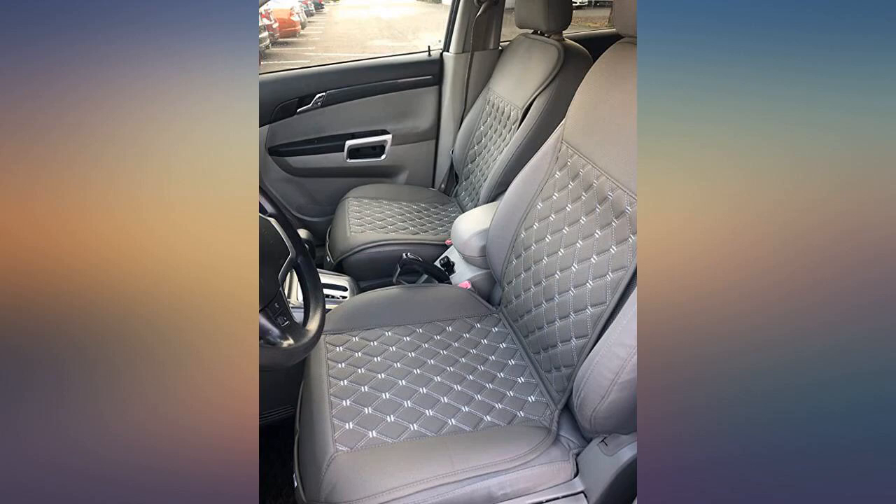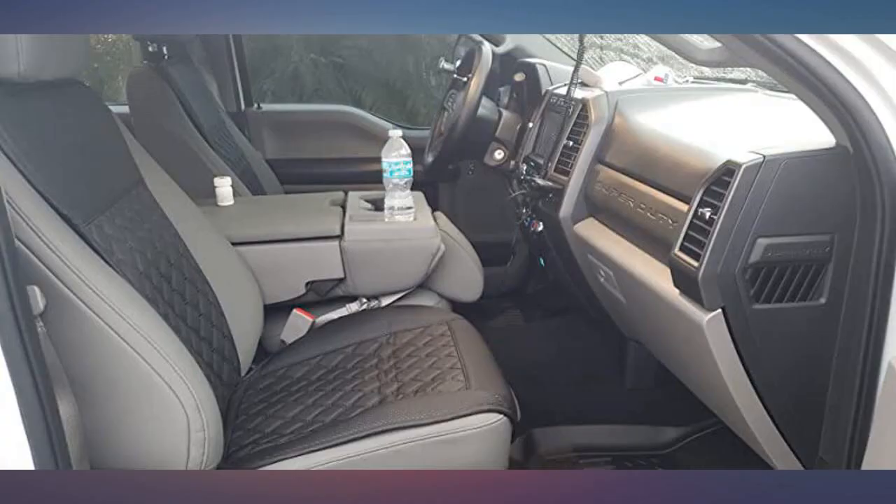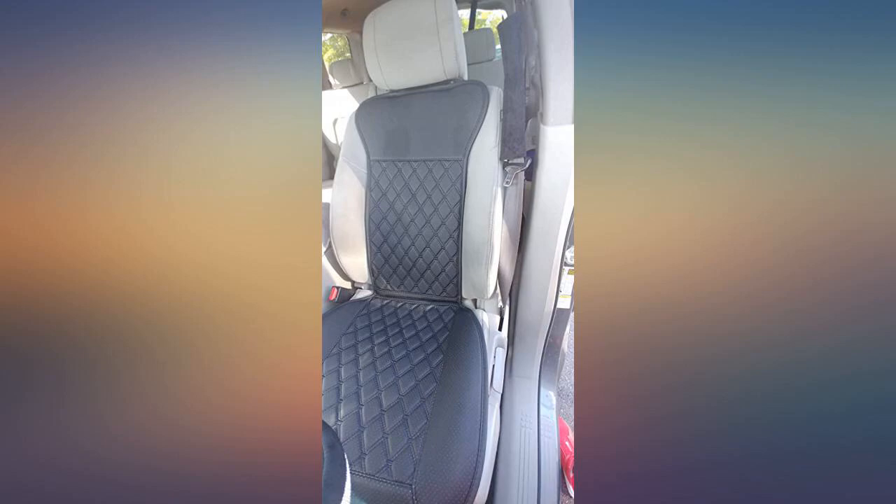I love it. This really picked up the gray in my vehicle. They are also super comfy, easy to install, and look great. I may purchase something for my second and third row later on. We'll see how these stand up with time and wear.